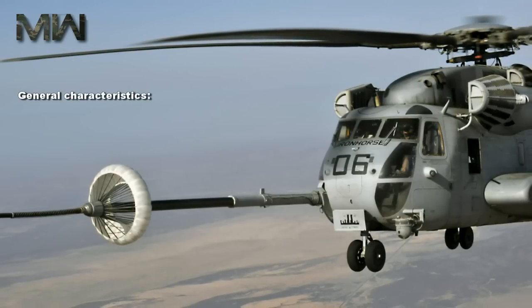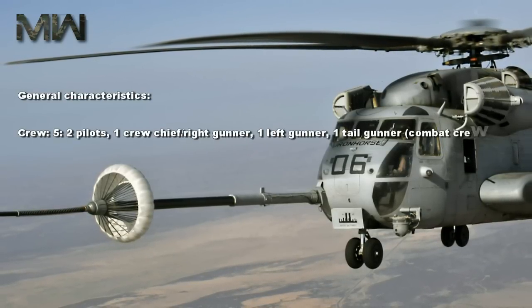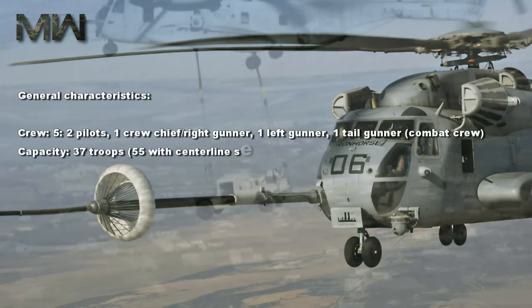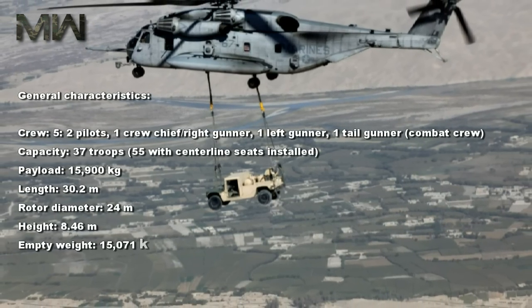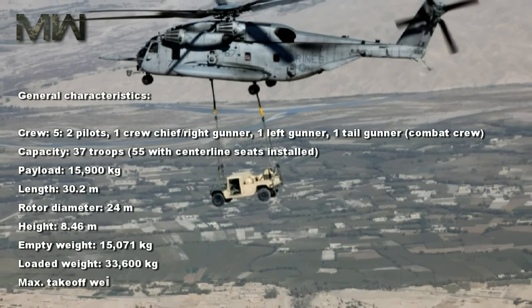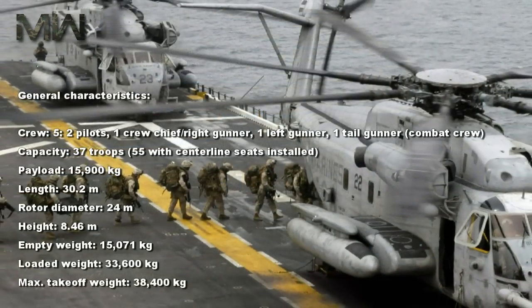General characteristics — Crew: 5 (two pilots, one crew chief, one right gunner, one left gunner, one tail gunner). Capacity: 37 troops, or 55 with centerline seats installed. Payload: 15,900 kg. Length: 30.2 m. Rotor diameter: 24 m.